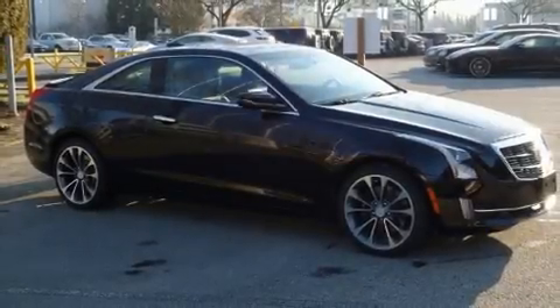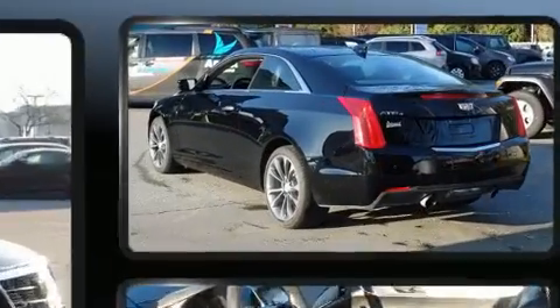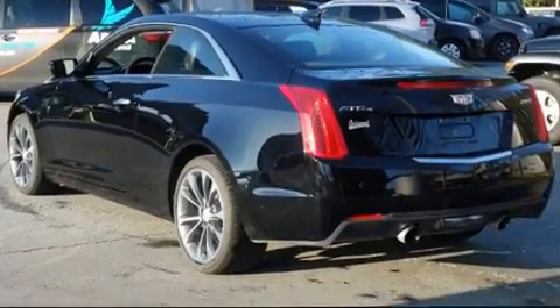You can expect a lot from the 2016 Cadillac ATS. It features all-wheel drive versatility, an automatic transmission, and a 2.0-liter 4-cylinder engine.